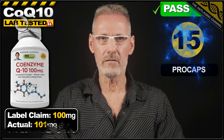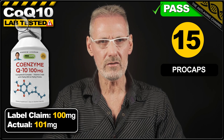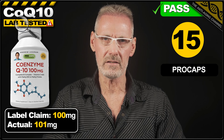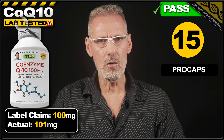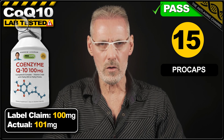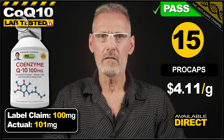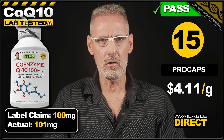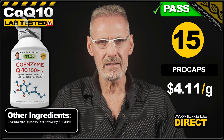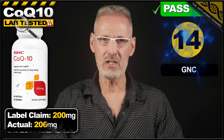In 15th place is CoQ10 from Procaps, with their Andrew Lessman endorsed product. The label claims 100mg, and it exceeds this by 1%, delivering 101mg per gelatin capsule. The capsules also contain 400mg of vitamin C and a proprietary B-complex formula. A pack of 60 capsules is available direct from Procaps' website for $24.90, which works out at $4.11 per gram. The capsules, although not suitable for vegans or vegetarians, contain no fillers, which is great to see.